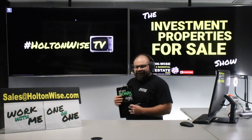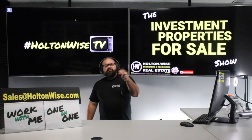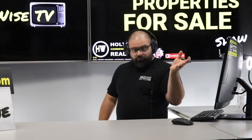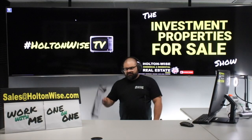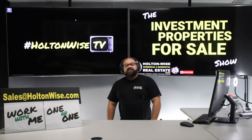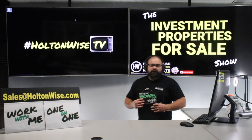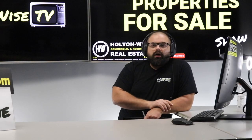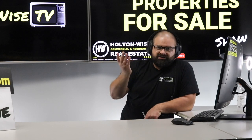If you're ready to make an offer, send it to my team at sales@holtonwise.com. If you want to pay cash, include your proof of funds in your email with your offer amount. If you want to tour the vacant unit, shoot us that email and we'll get you into the property to physically check it out. That's especially important for house hackers, since not only is it an investment — it would be the place you call home.